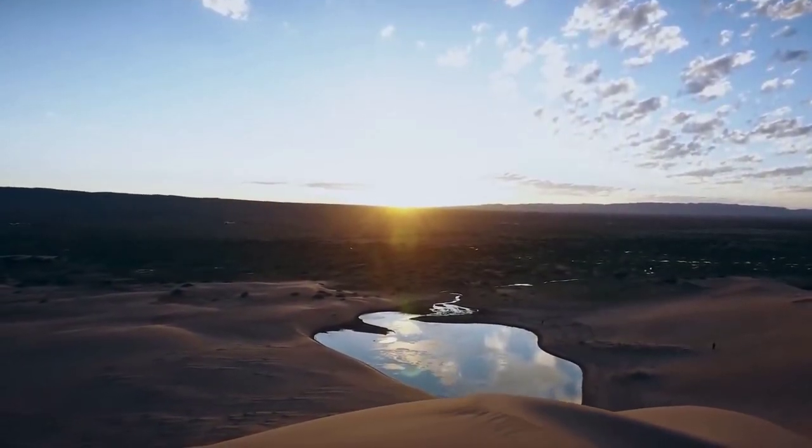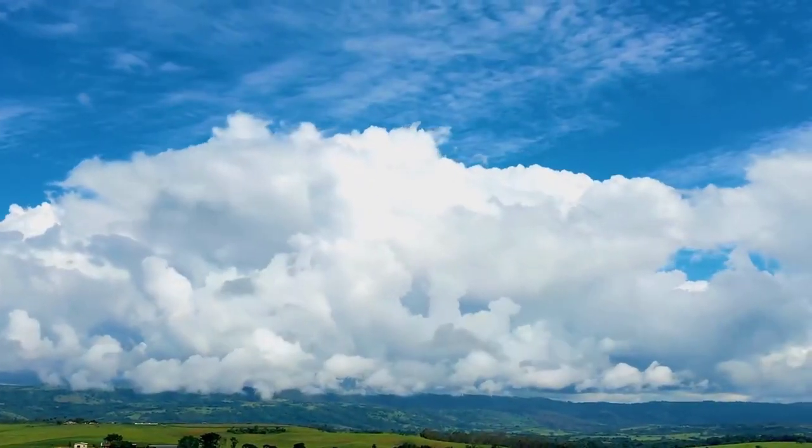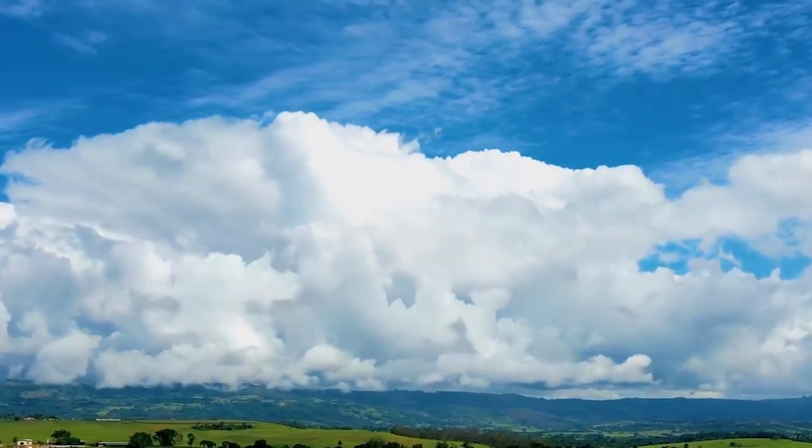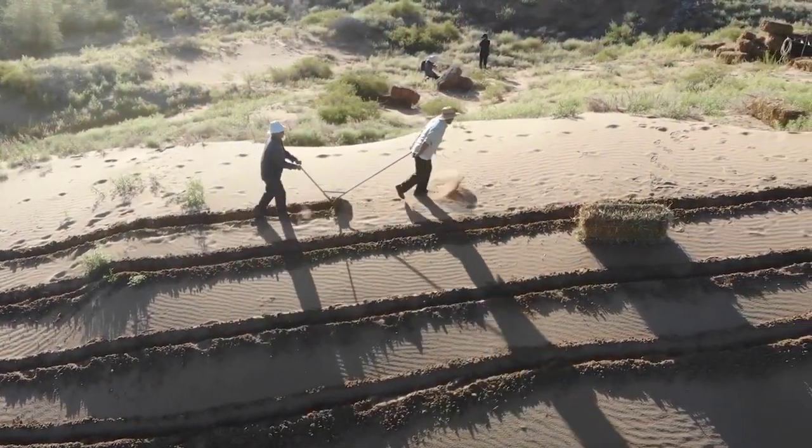The Gobi Desert receives an average of 3,000 hours of sunshine per year, making it an ideal location for solar power. The fish farm is equipped with more than 20,000 solar panels, which provide all the electricity needed to run the farm.